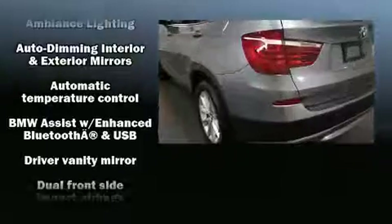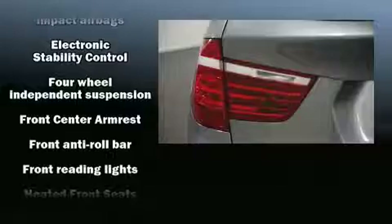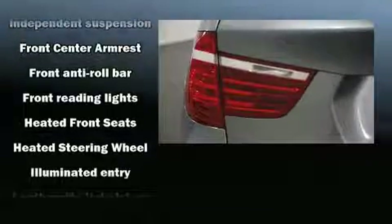Additional safety features include anti-whiplash front head restraints, a security system, and four-wheel disc brakes with ABS. You'll never lose visibility with rain sensing wipers, which activate automatically when the drops start to fall.